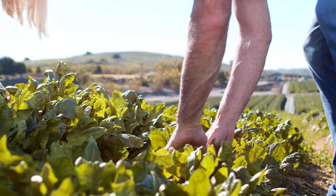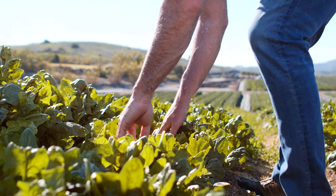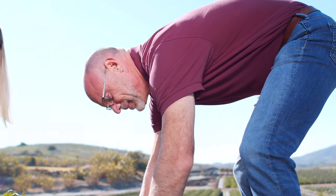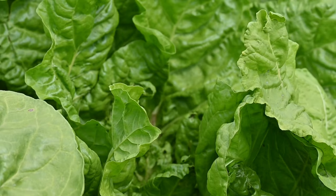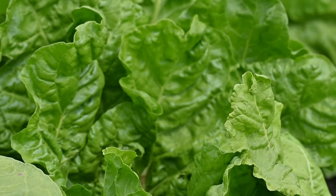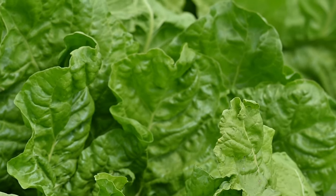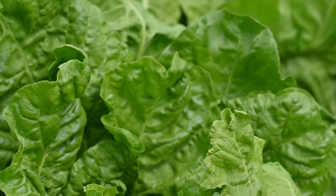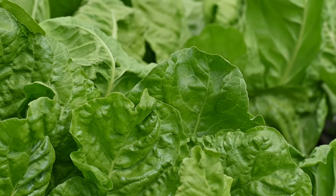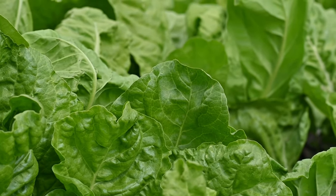Number 5: Leafy greens. Leafy greens like spinach, kale, and Swiss chard are low in calories and high in fiber. They help you feel full and provide essential nutrients without adding extra calories. Leafy greens are also rich in vitamins, minerals, and antioxidants that support overall health. Incorporate them into your meals by adding them to salads, smoothies, or sauteing them as a side dish.